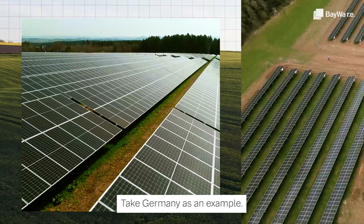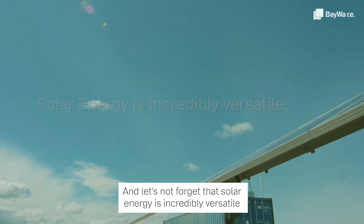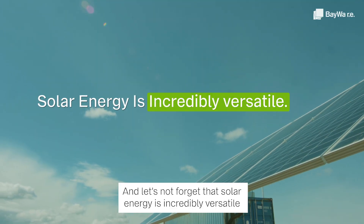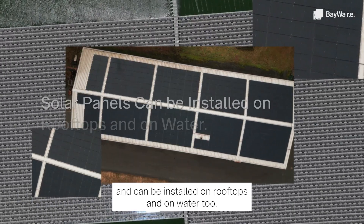Take Germany as an example. Currently, only 0.1% of the land is used for ground-mounted PV systems. And solar energy is incredibly versatile and can be installed on rooftops and on water too.